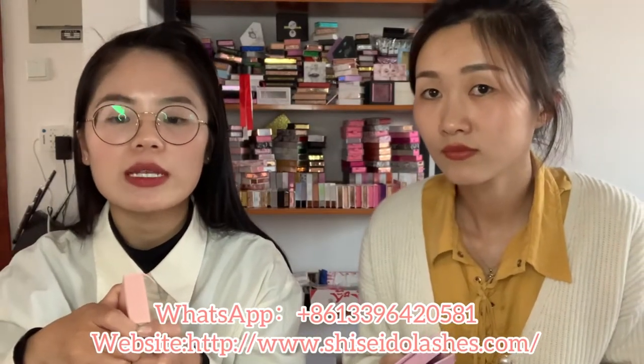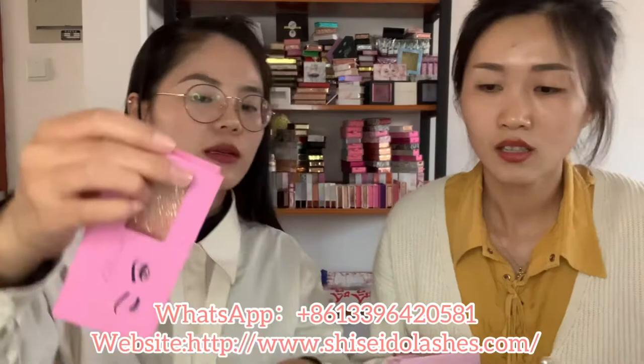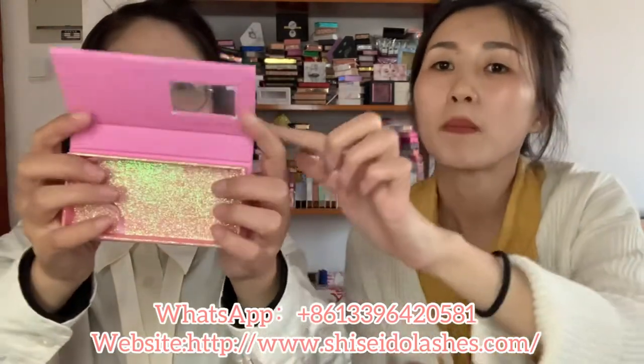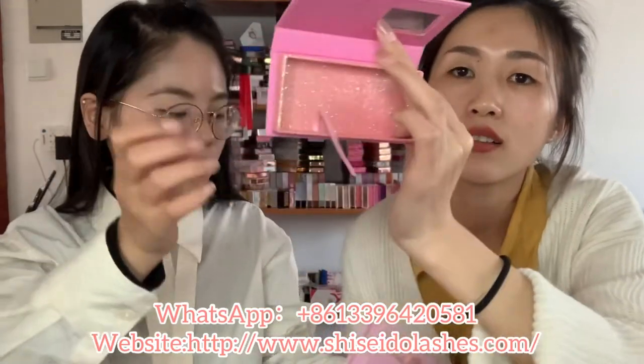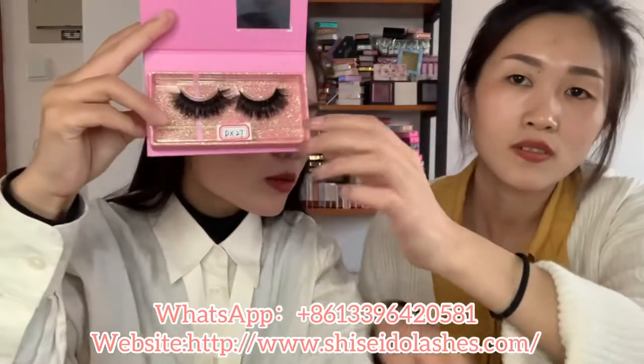If I don't like the boxes in your catalog, can I custom my own box? Yes, we can custom your own box. You can tell me your idea. Here are some custom boxes. This is a pink box with pink glitter inside. It's very cute and you can see the lashes from here. This is a diamond box with marble and drip - it's red glitter and very shiny.